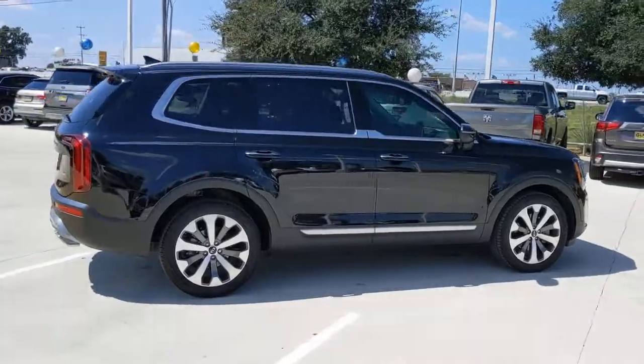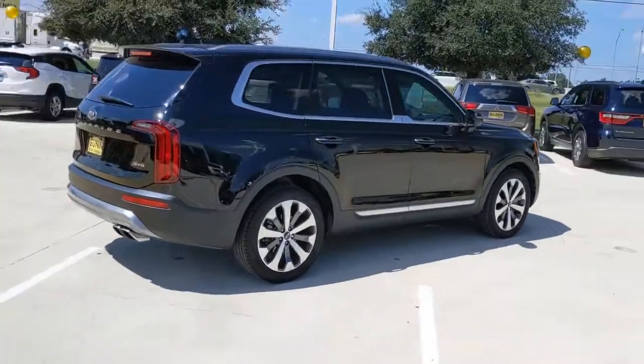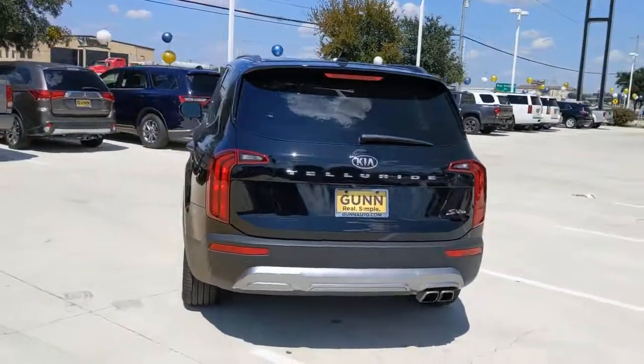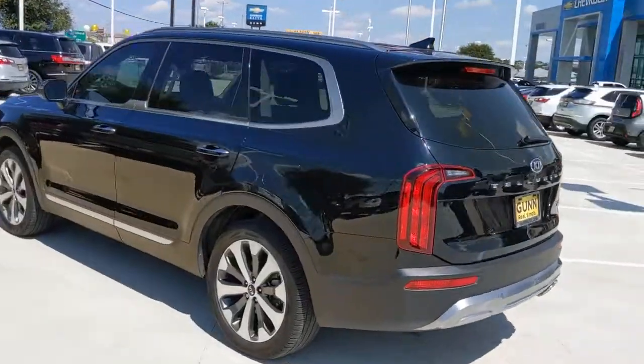Take a closer look at this striking and capable Telluride. This three-row SUV is designed to facilitate your off-road adventures with available all-wheel drive, significant ground clearance, and precise steering.